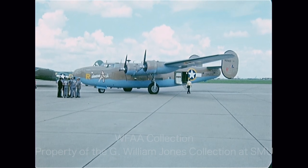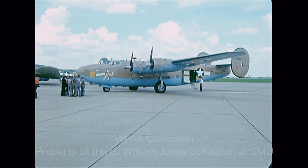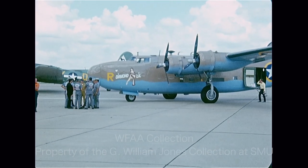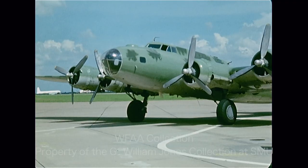This is a Consolidated B-24. It was used by the 8th Air Force out of England to bomb Germany, as well as in the Pacific War against the Japanese. It carried a bomb load of about 4,000 pounds for about 4,000 miles.